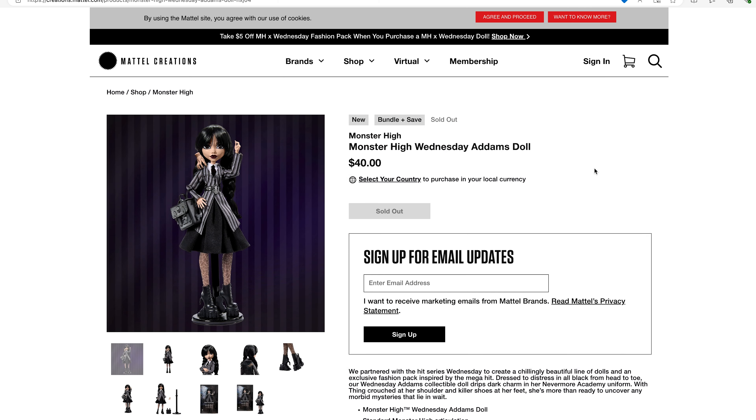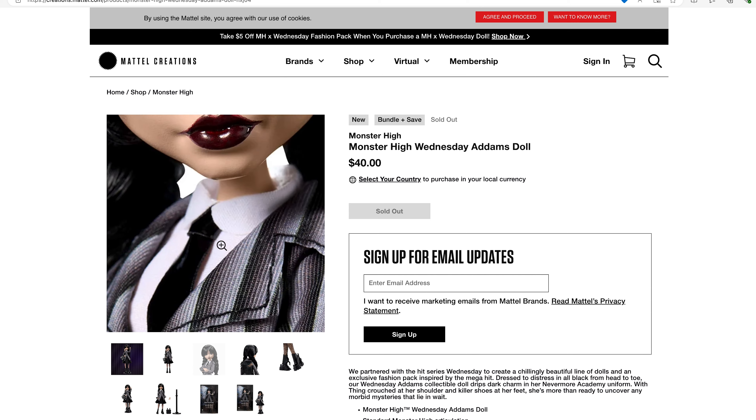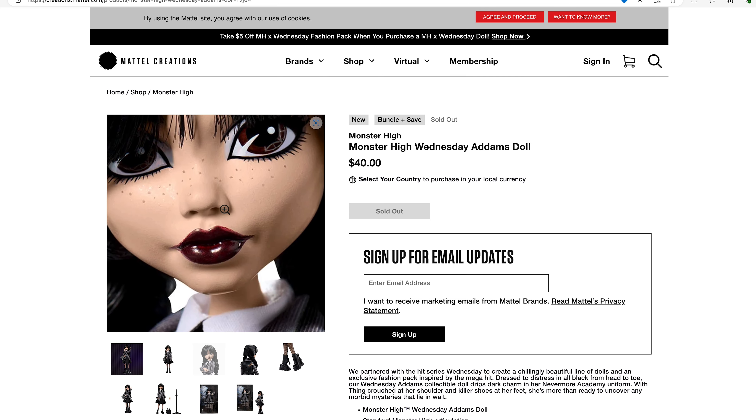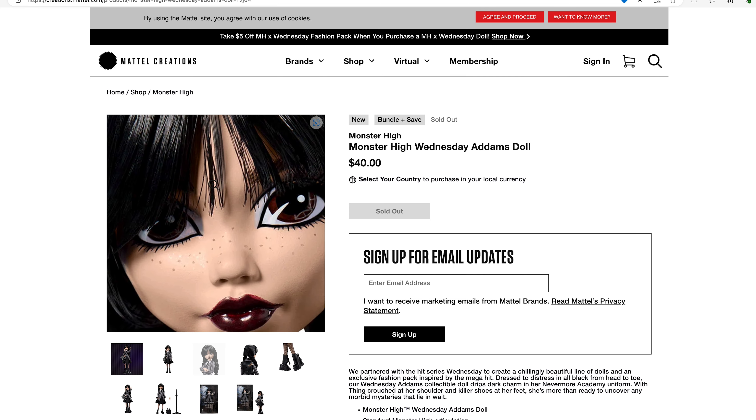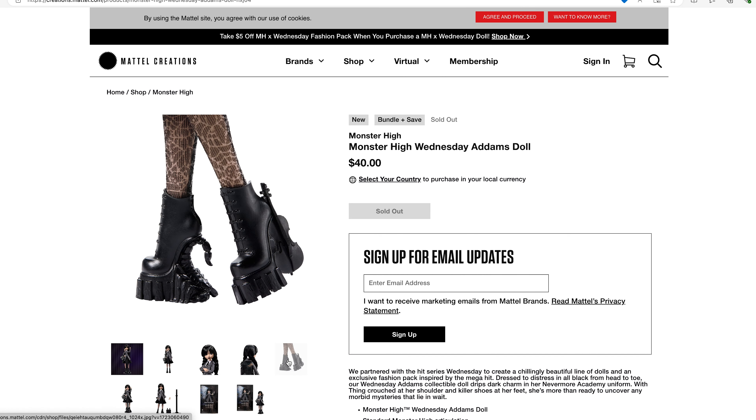First up we have the Wednesday Addams in her school uniform. The doll looks really nice. The face up looks really well done. I like the freckles. Her boots I'm not too thrilled with. The scorpion's okay, but I don't like the cello. And in all truth, I think what might have been a good way to go would have been to use a guillotine instead, although I know they're trying to relate this directly to the Netflix series as much as they can.